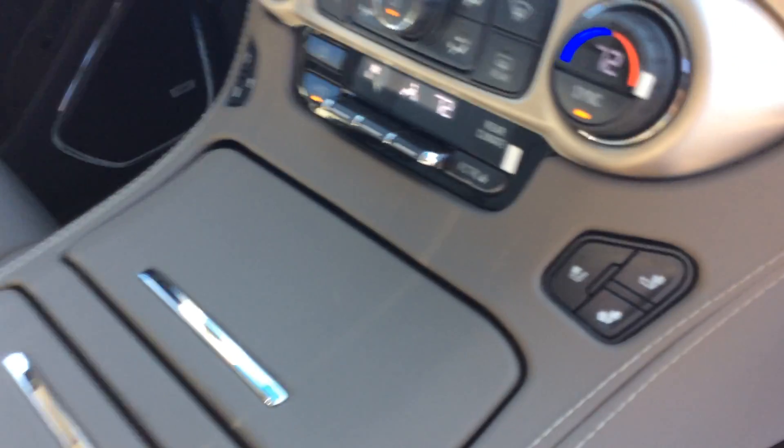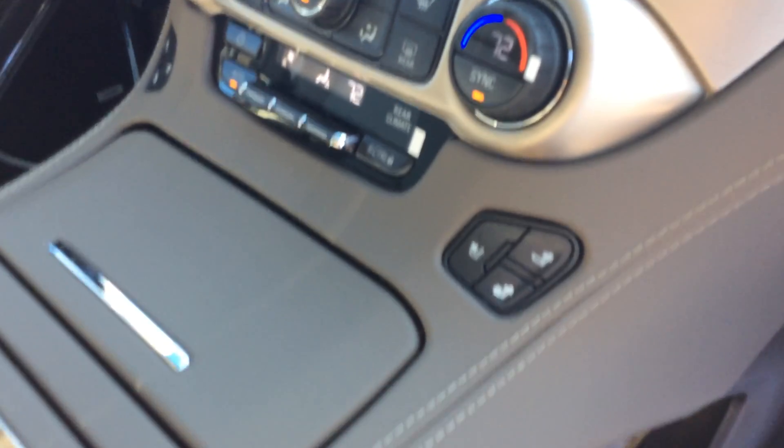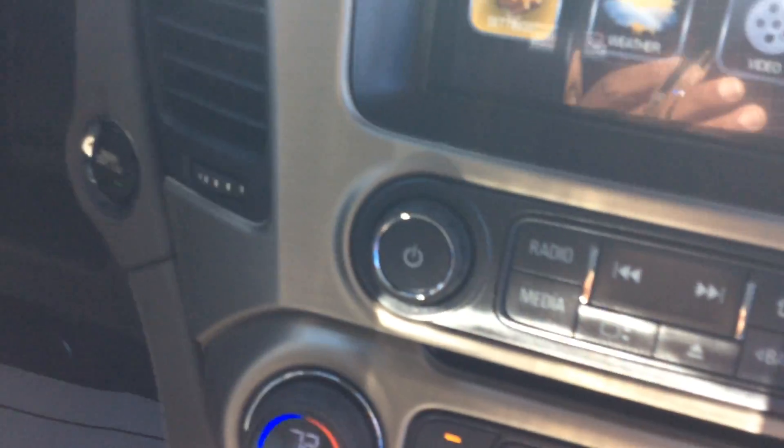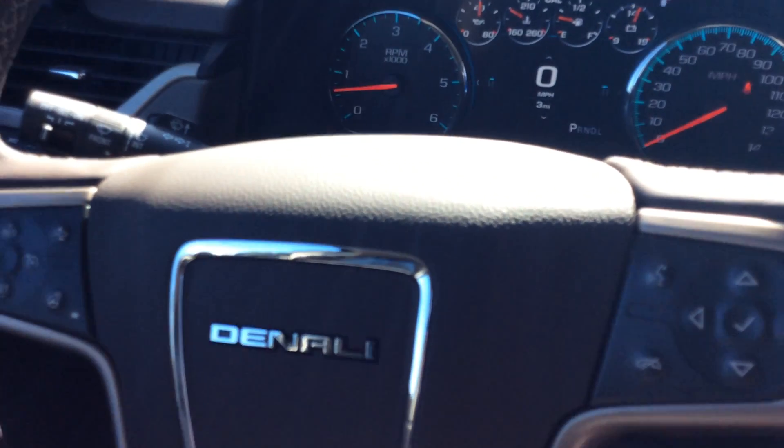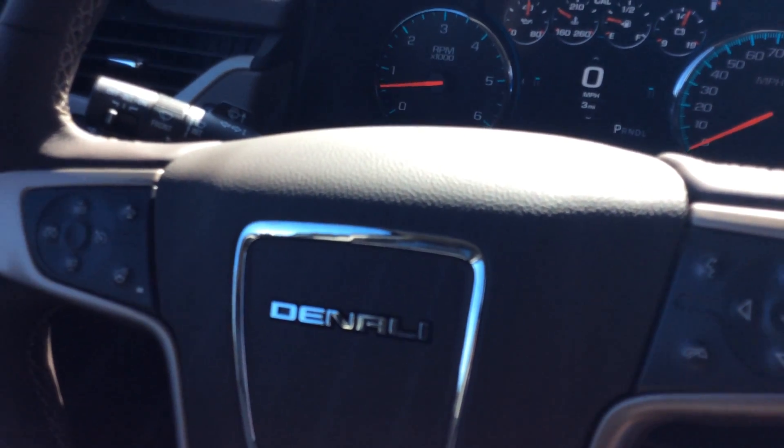So, coming to the interior — heated and ventilated seats, which means heated and air conditioned. Dual climate control. You have your Android Auto and Apple CarPlay, and it comes equipped with navigation. If you look at the steering wheel, it does have forward collision alert and a heated steering wheel.